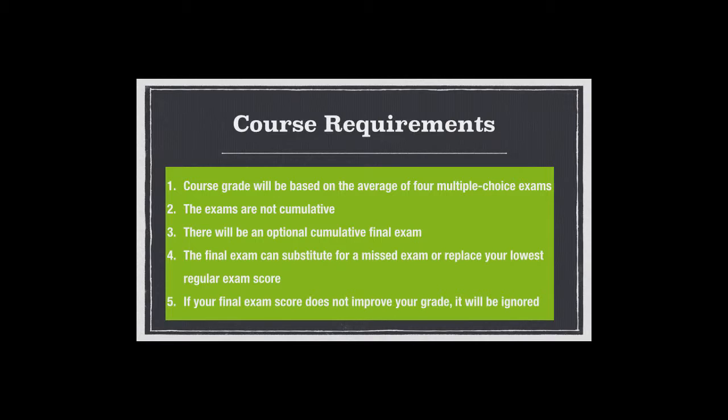There's an optional final exam that will be cumulative. You can use it to replace a missed exam, or it can replace your lowest regular exam grade. There will be a significant number of students who do poorly on the first exam because they didn't prepare properly — but once they go through the first exam and see how to change their preparation, they do much better on the second, third, and fourth. Take the cumulative final and it completely replaces that horrible first exam grade. There's no jeopardy: think of it as five exams where the highest four count.